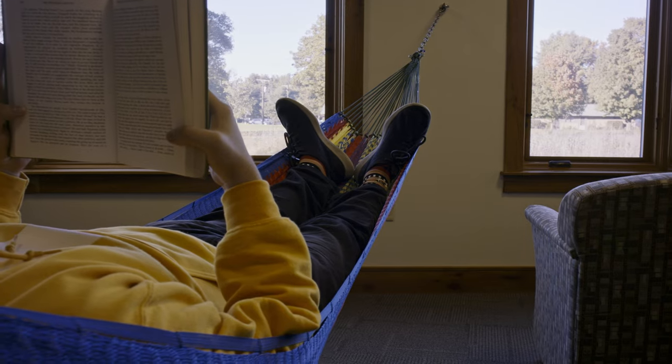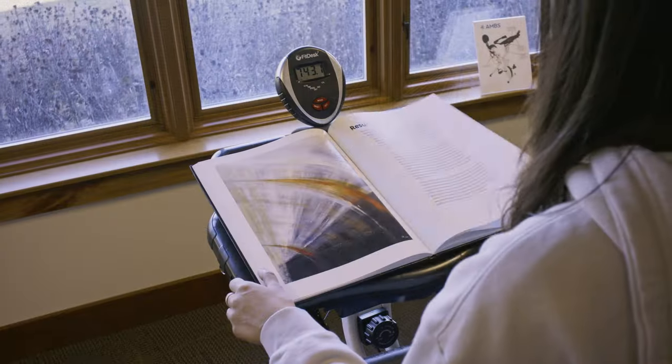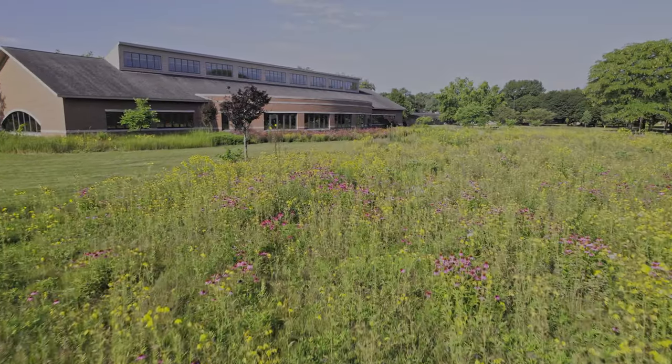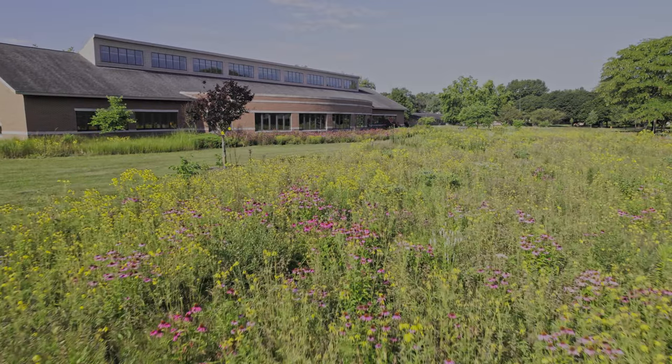This area has soft seating, exercise balls, a hammock, and bike desks, and we have views of our rain gardens and restored native prairie. So this is a really nice variety of places for you to read and enjoy.